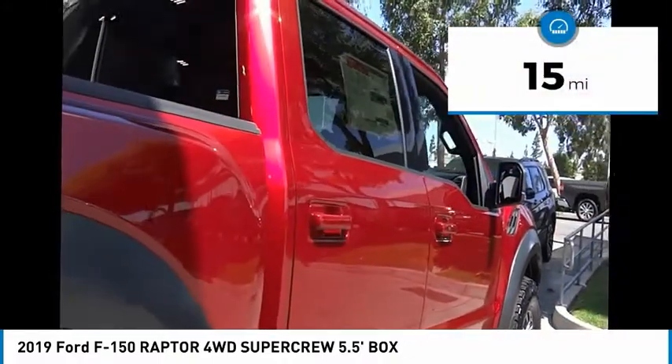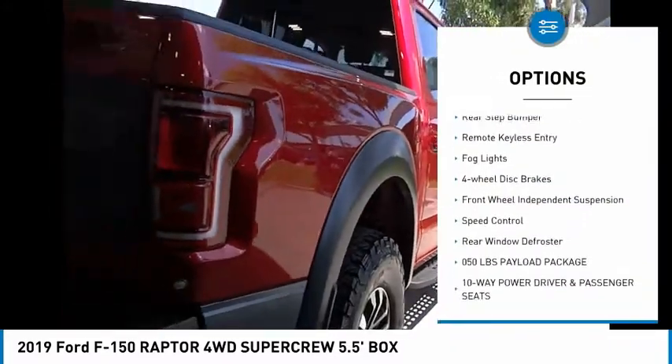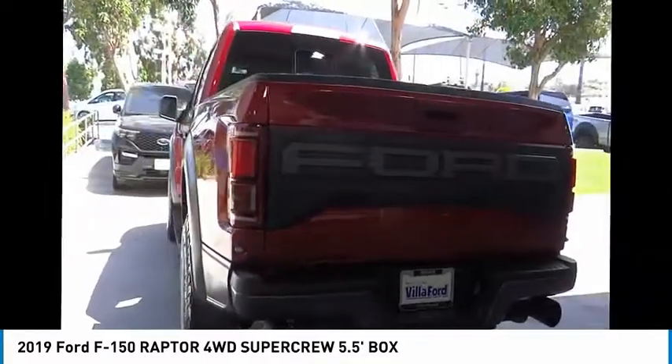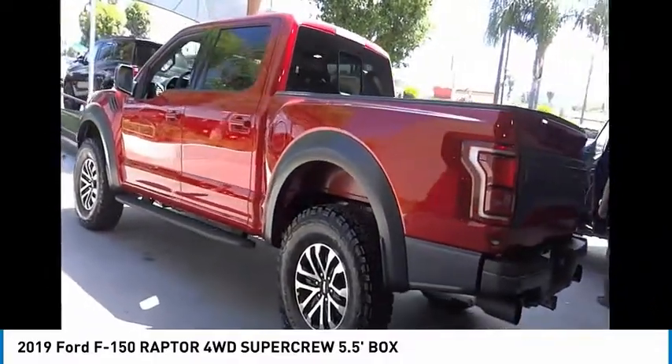Here are some of this vehicle's great options: electronic stability control, brake assist, traction control, rear step bumper, remote keyless entry, fog lights, four-wheel disc brakes, front wheel independent suspension, speed control, rear window defroster.